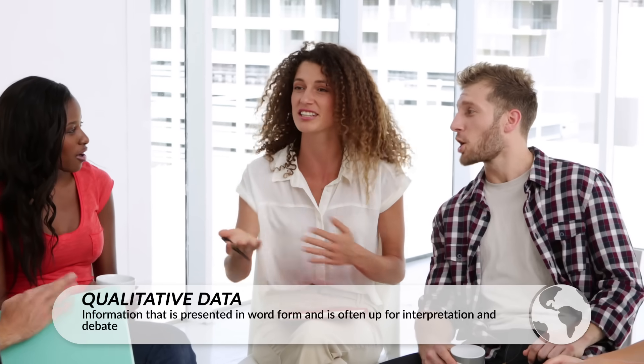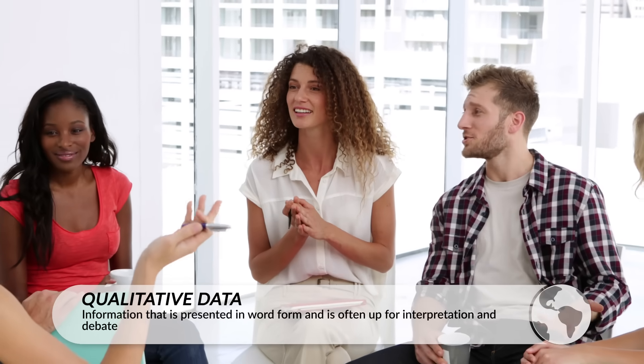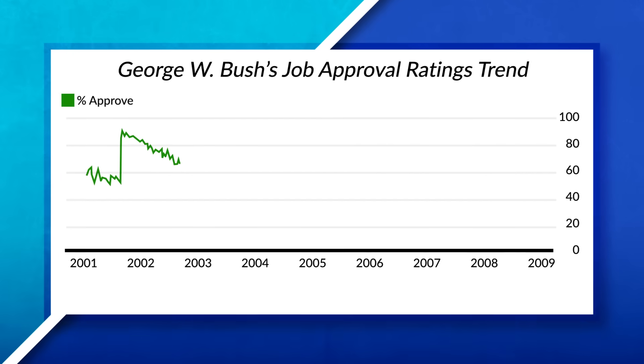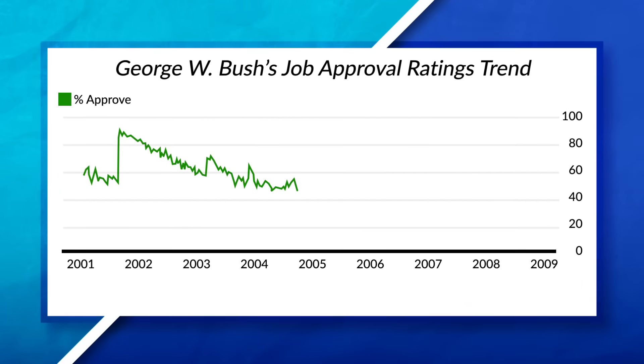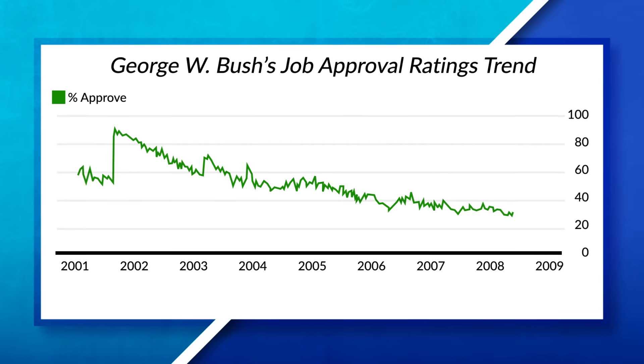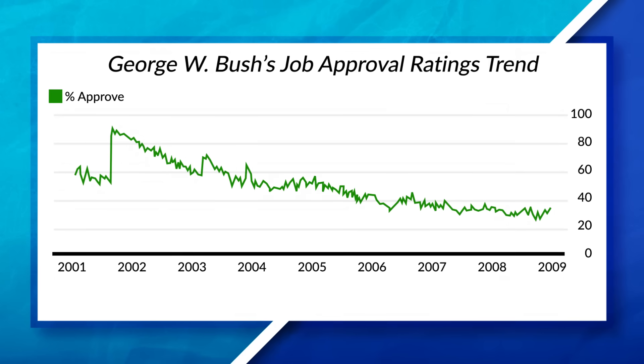Qualitative data is observations, interviews, and individuals' thoughts. This information is often up for debate and discussion. It's hard to replicate, since the information will often change depending on when it is collected and who collects it. For example, the presidential approval rating gives geographers insight into how citizens of the United States view their president, as we can see here with President Bush's approval rating.